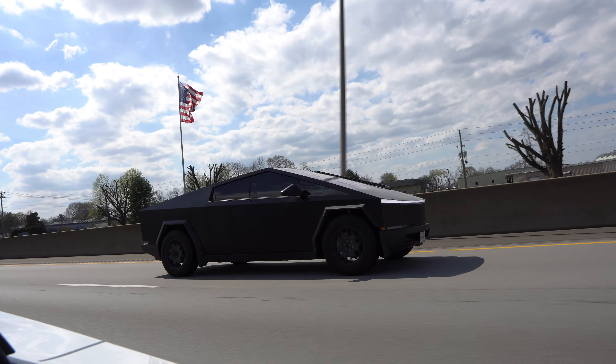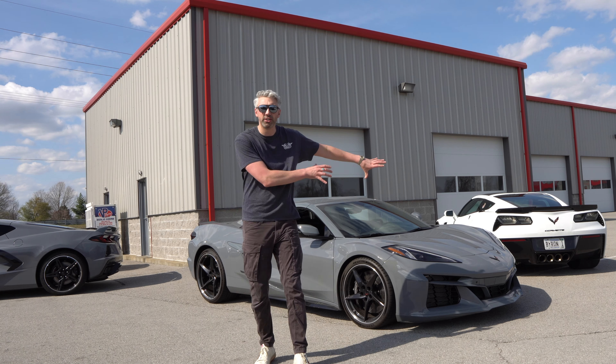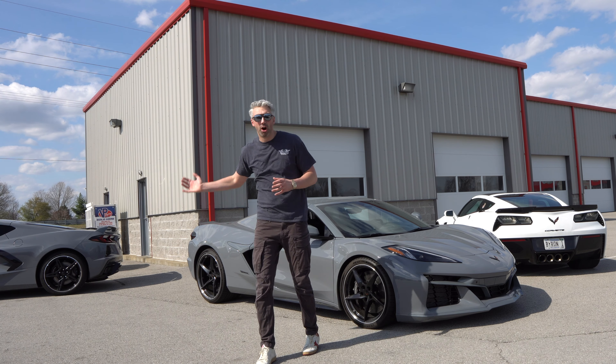I am super excited for this E-Ray because it's the first electrified all-wheel drive Corvette. It's the quickest Corvette in the history of Corvettes, and I love how it's the perfect blend of both worlds — a grand tourer and a track weapon that you can drive all year round. As always in my reviews, we'll take a look at the exterior, the interior, then go out and take it for a drive on the track.